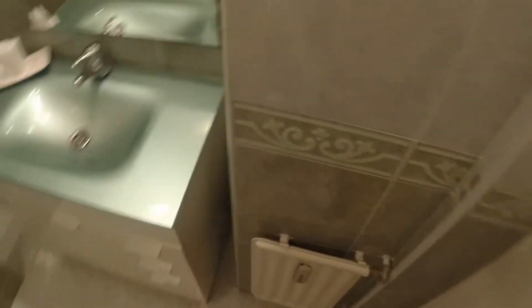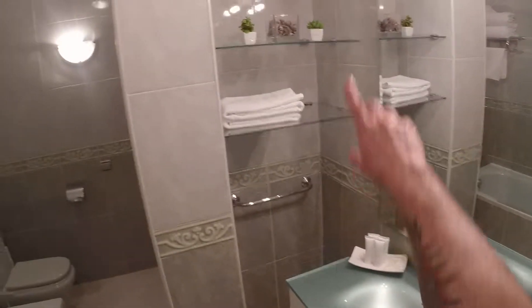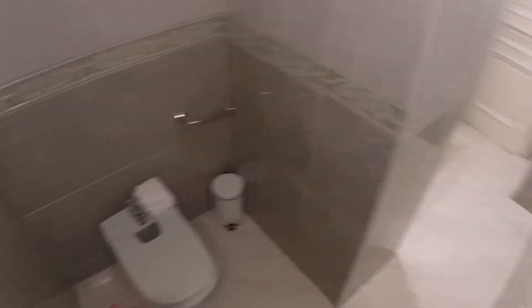Here we are. We have heating like in every room in the house — remember that we have central heating. This is the sink. We have some shelves there. And this is the bath, the toilet, and here we have the bidet.